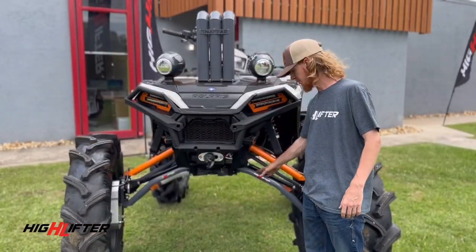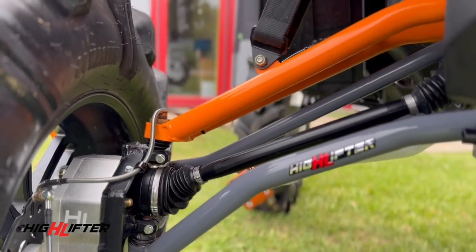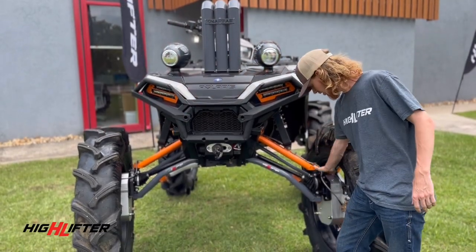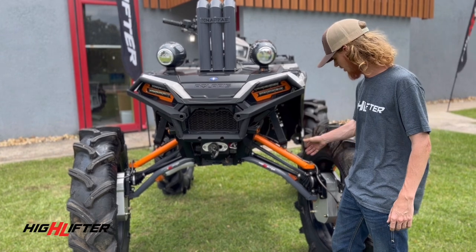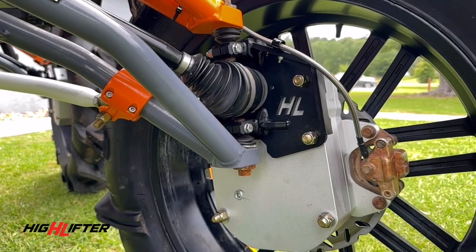We've got the Highlifter Big 6 Apex Lift with the fully adjustable lower A-arms with the DHT XL axles. And we're going to move right along into the new 6-inch dual idler portals. These have just been put in reduction. Looking forward to these hitting the market here soon.